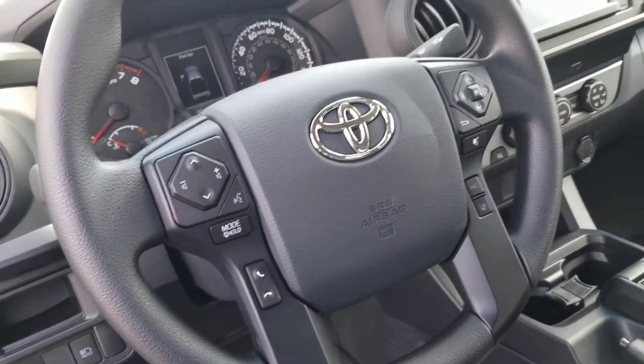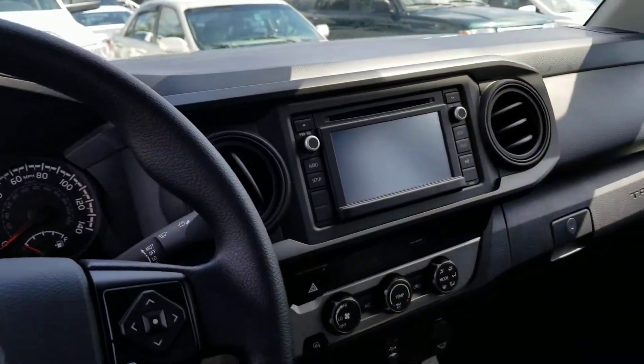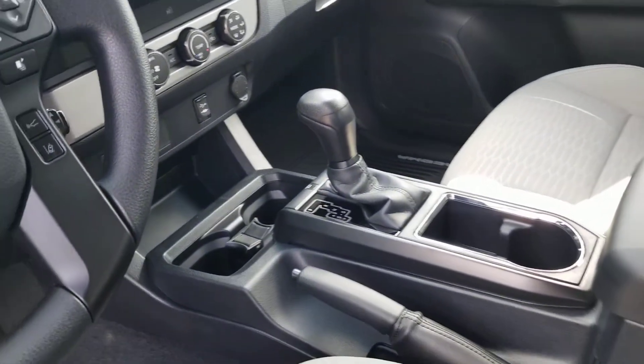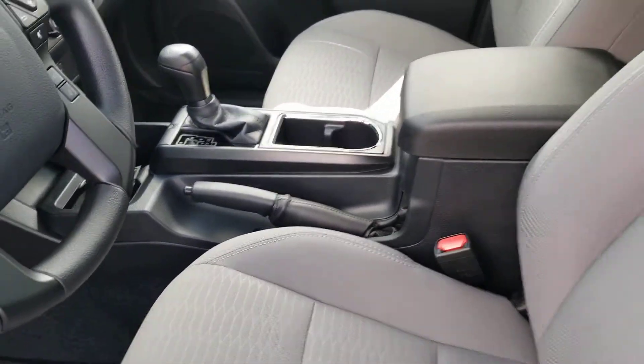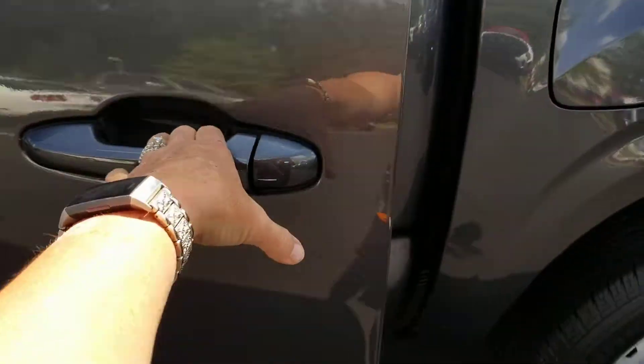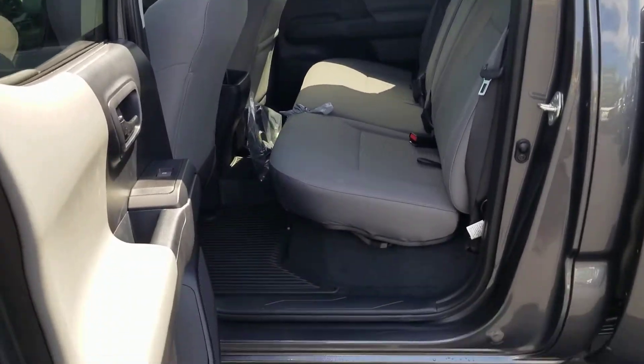You do have the Bluetooth. You have got a touchscreen stereo, great sound system, automatic, four cup holders, very comfortable seating. I love how this back door opens all the way up — easy access in and out, very comfortable.